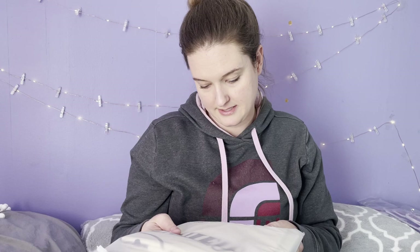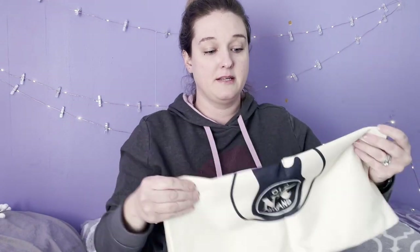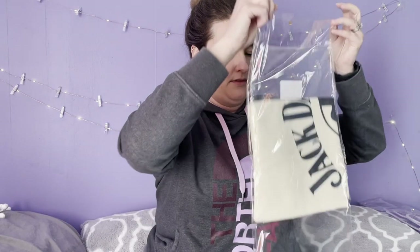The next thing — I had no idea what it was but I could see it said Jack Daniels, so we opened it up. There are two of them in there! These are pretty popular and sell really well in the store — they're pillowcases that you just buy the inserts for. A Jack Daniels one, two in the same bag. I'll probably sell them at the shop or run the comps to see if they sell better on eBay.